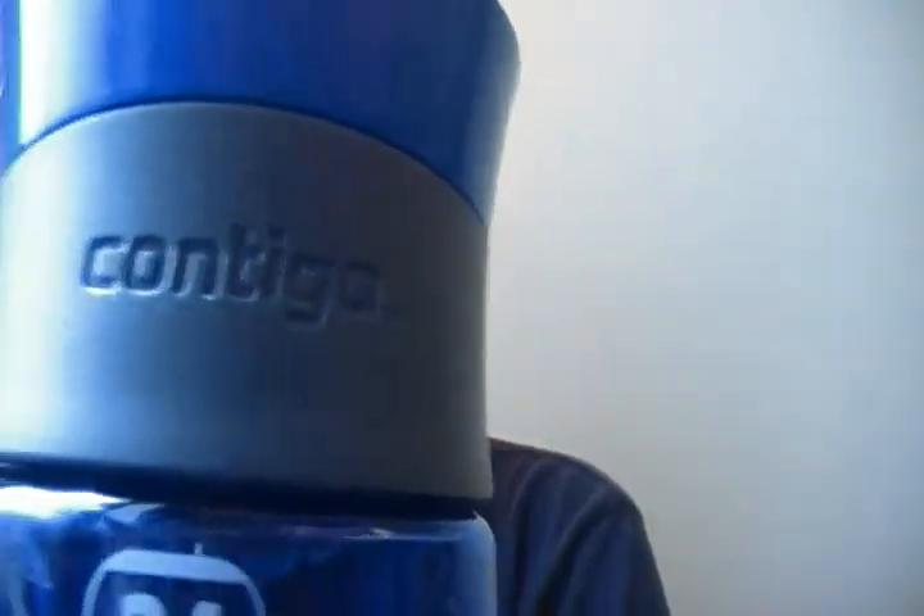I also got a new water bottle because my old metal ones get dented when I drop them on the floor and they become ugly. So I got a new plastic Contigo one. I really like it because it's spill-proof — you press the back to drink from it. It's really nice, so bye!